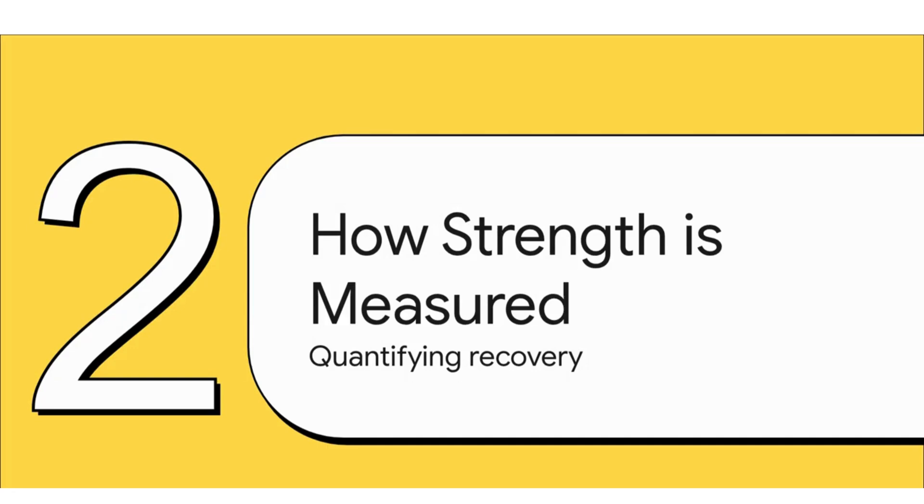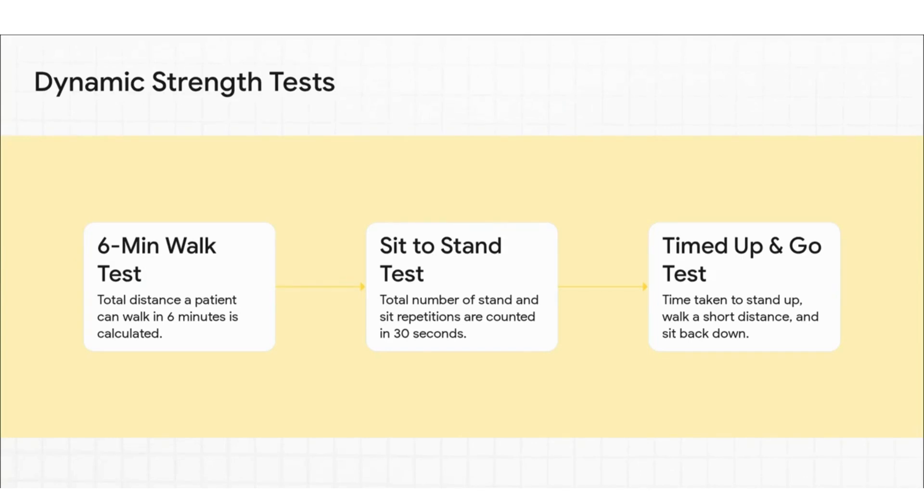How do you actually measure something as complex as recovery? They used a smart combination of dynamic real-world tests. For the functional side, they used three standard tests: the six-minute walk test, which is all about endurance and how far you can go; the sit-to-stand test, measuring lower body strength — how many times can you get up from a chair in 30 seconds; and the timed up-and-go test, looking at agility and balance — how fast can you stand up, walk a bit, turn, and sit back down.